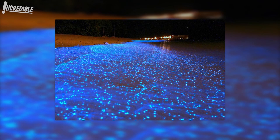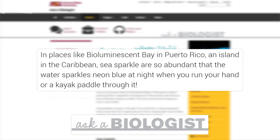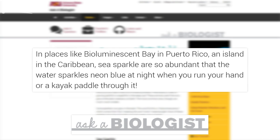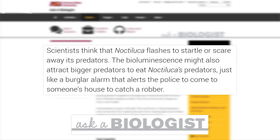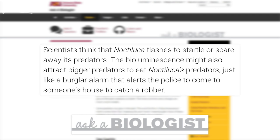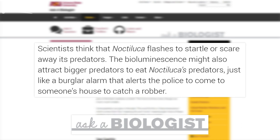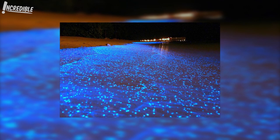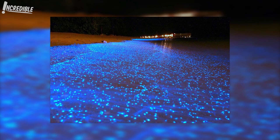As Ask a Biologist explains: in places like Bioluminescent Bay in Puerto Rico, an island in the Caribbean, sea sparkle are so abundant that the water sparkles neon blue at night when you run your hand or a kayak paddle through it. Scientists think that Noctiluca flashes to startle or scare away its predators. The bioluminescence might also attract bigger predators to eat Noctiluca's predators — just like a burglar alarm that alerts the police to catch a robber. If someone shows you a picture of a beautiful night scene with glowing water, it may resemble a scene from Avatar, but it's likely one of the world's locations with glowing plankton.